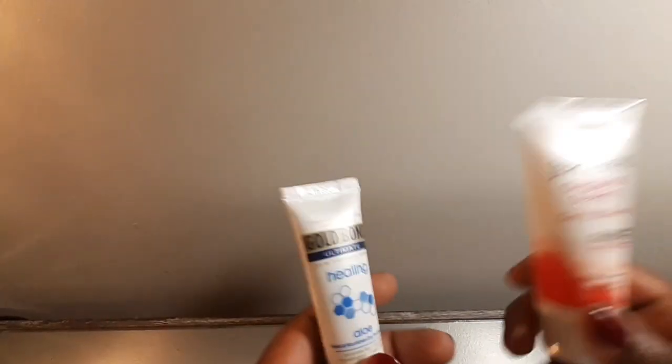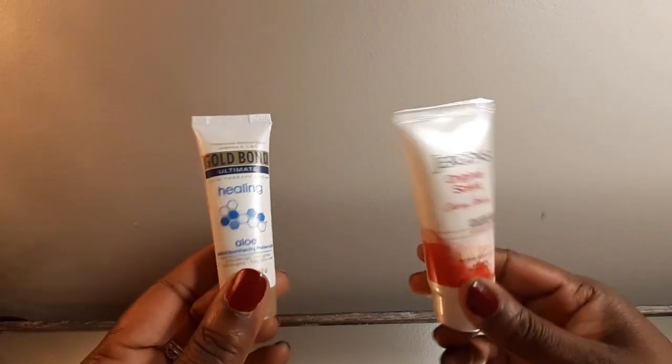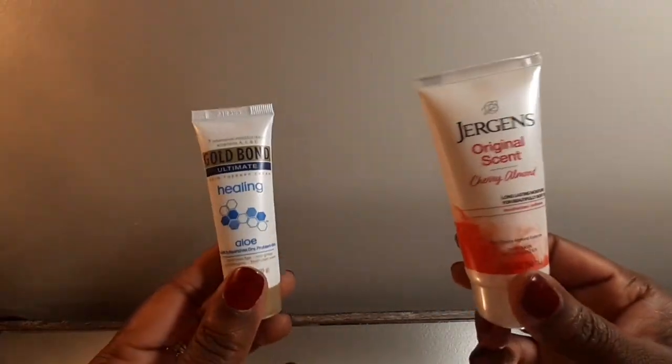I wasn't sure what type of lotion daddy would use, so I got him the Dove, I got him Jergens, and I also got this Gold Bond. So between the three, he shouldn't be ashy.